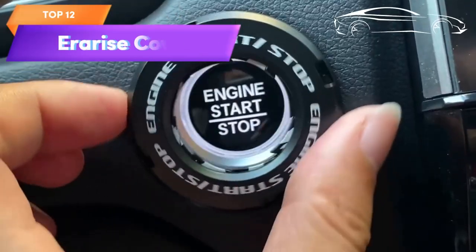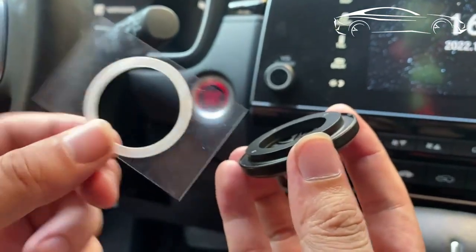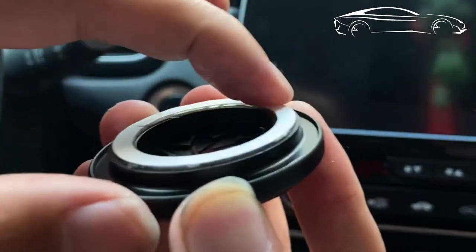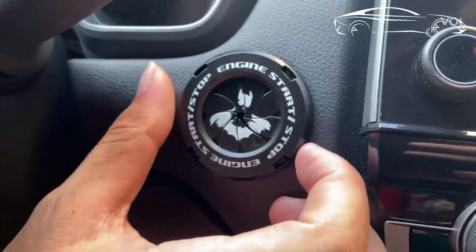Top 12 is a car accessory designed to add a decorative touch to the start button of a car. It is easy to install, available in a variety of designs and styles, and makes a great gift for car enthusiasts. It is a fun and creative way to add a unique touch to the car's interior.